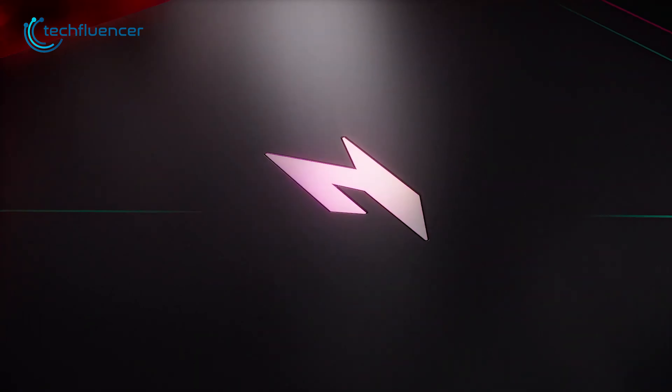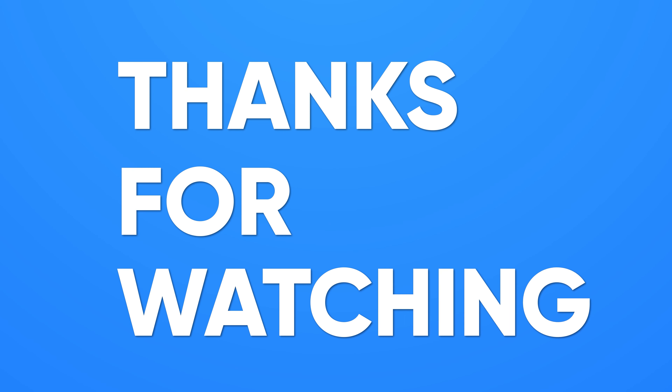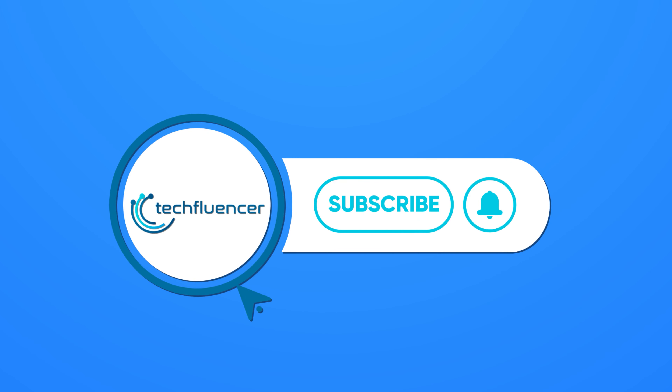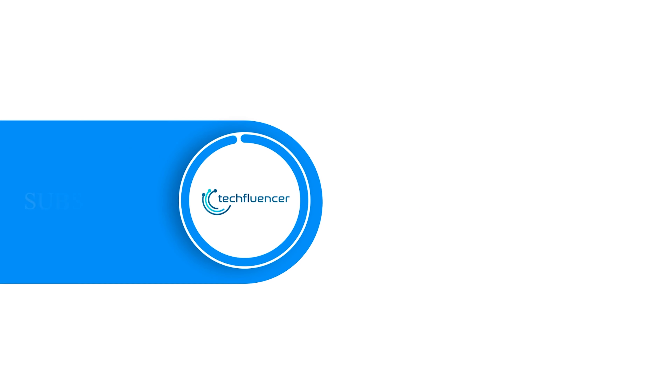So, that was all about the 7 best RTX 4090 laptop recommendations. If you found this video helpful, give it a thumbs up, share it with your friends, and comment below to let us know your thoughts. Subscribe to our channel and hit the bell icon if you want to see more videos like this on your feed.